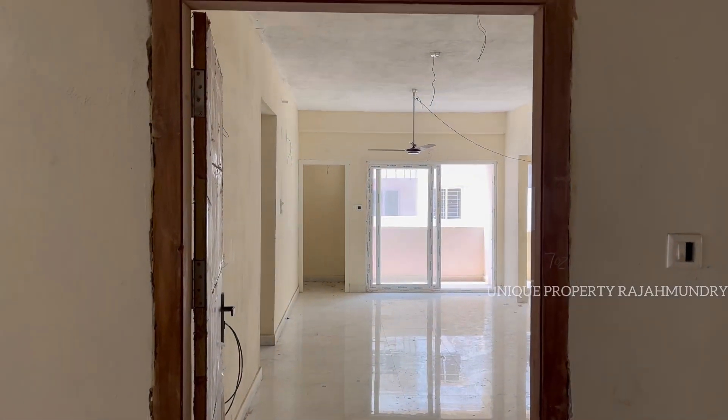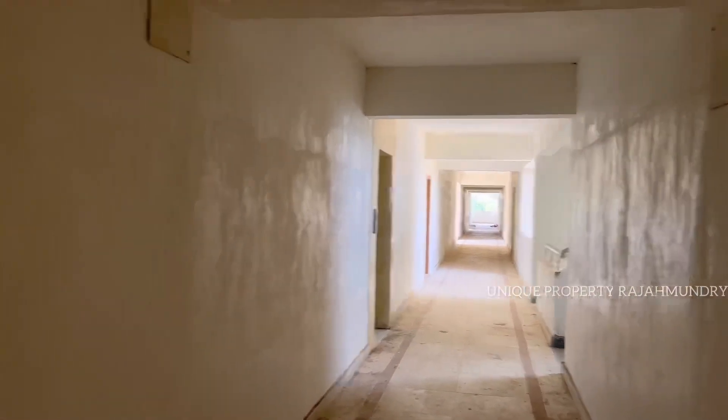Hello investors! Hello everyone! Today, we have a demo flat for 1400 SFT in our KBS Streets.